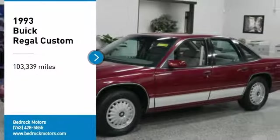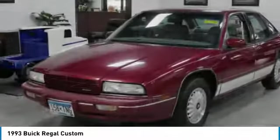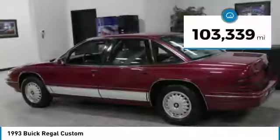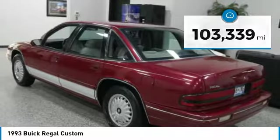We are pleased to show you the 1993 Buick Regal, which is based on the European Opel insignia. The Regal is as much a sports sedan as it is a family sedan. This vehicle has less than 105,000 miles. Here are some of this vehicle's great options.